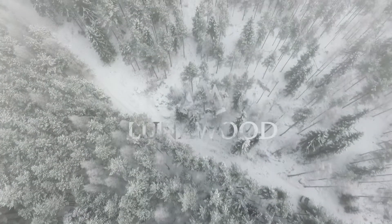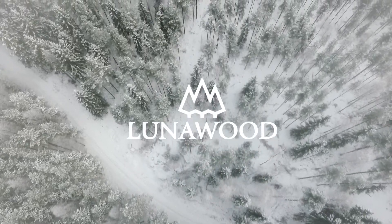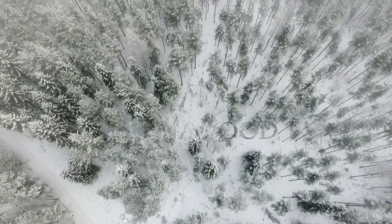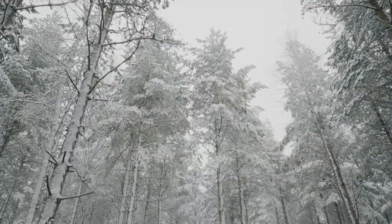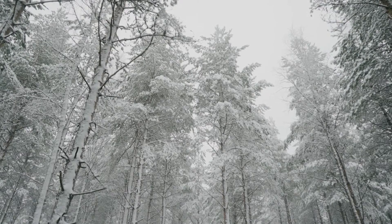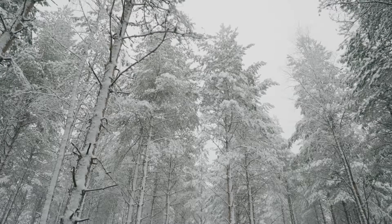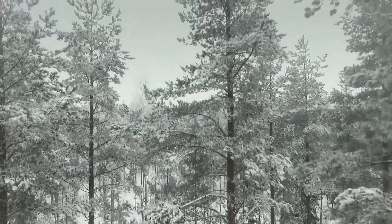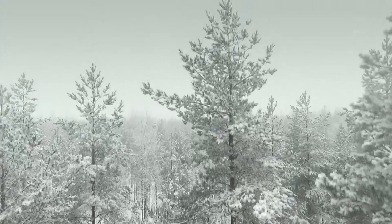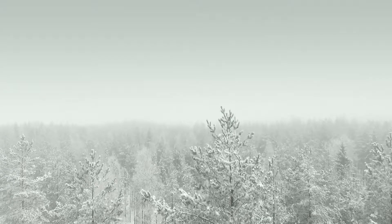Everything starts with sustainable, natural Finnish forests. The northern wood grows under cold, harsh weather conditions where trees grow slowly. Lunarwood has a profound knowledge of wood and respect for the material. Only the best raw material, carefully chosen timber, is used. Our premium quality thermowood is manufactured from the heartwood of eco-certified Scandinavian pine and spruce.